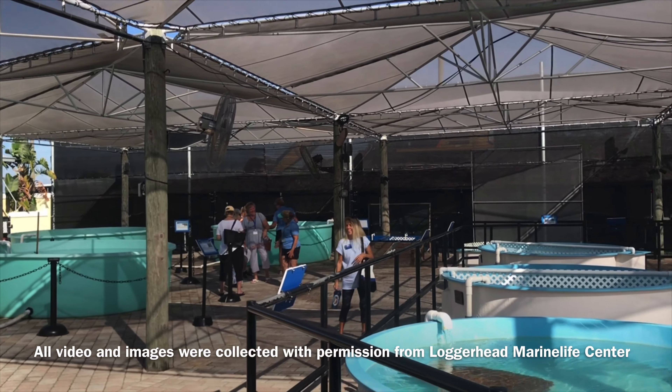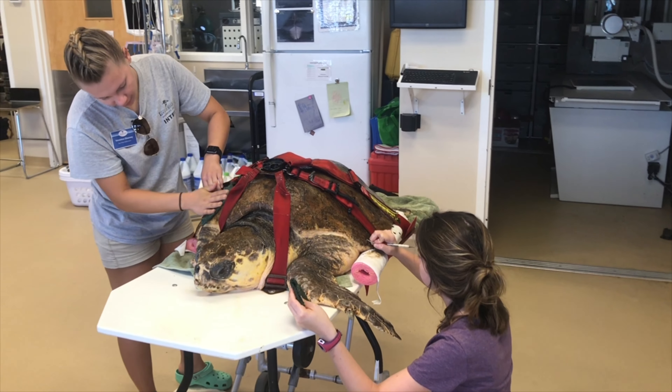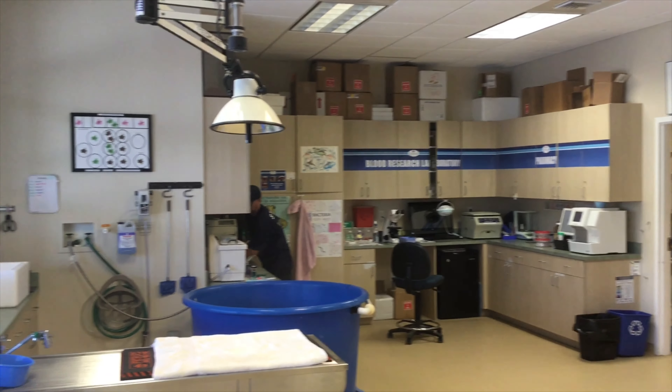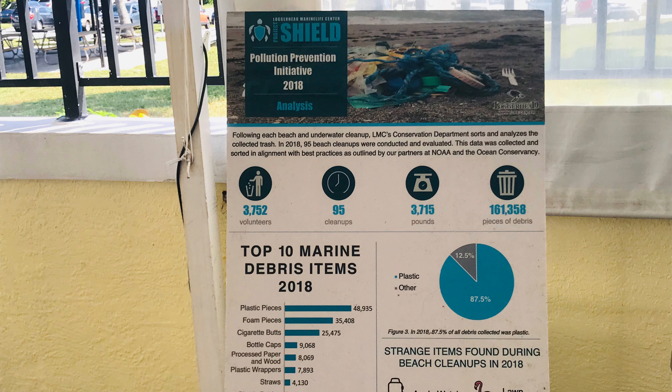Loggerhead Marine Life Center is a place that turtles go to receive treatment for injuries and illnesses they may have. The center houses a turtle hospital staffed with workers who care for the turtles, in addition to offering an abundance of education material throughout the center.